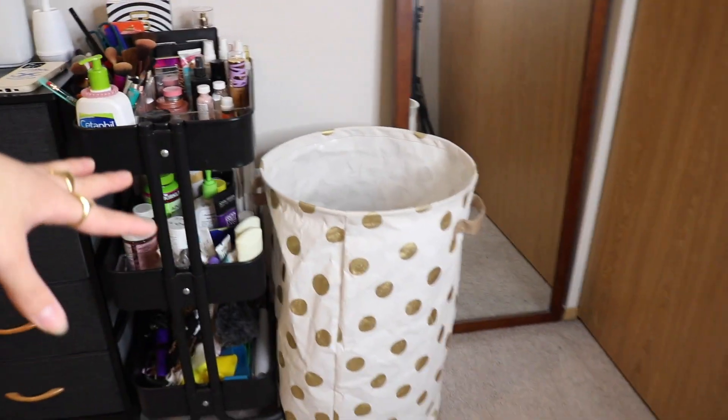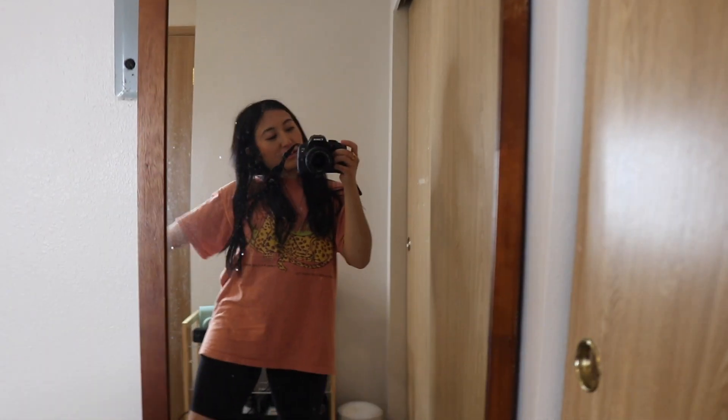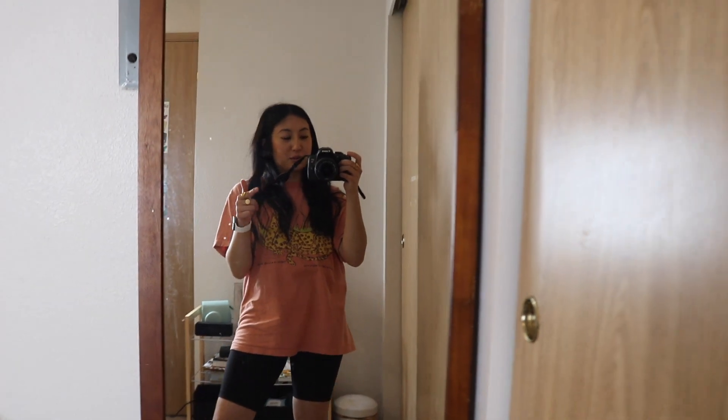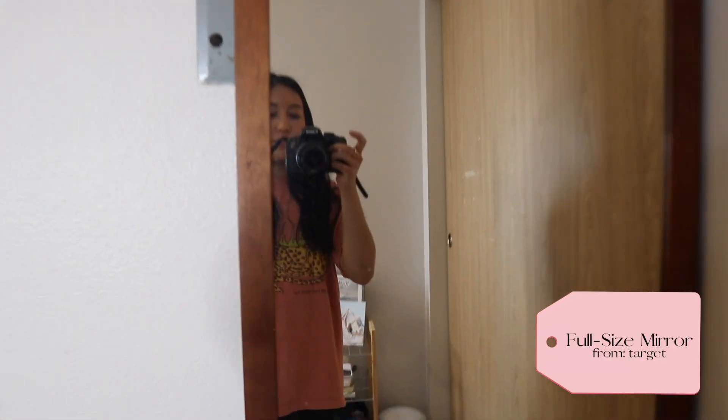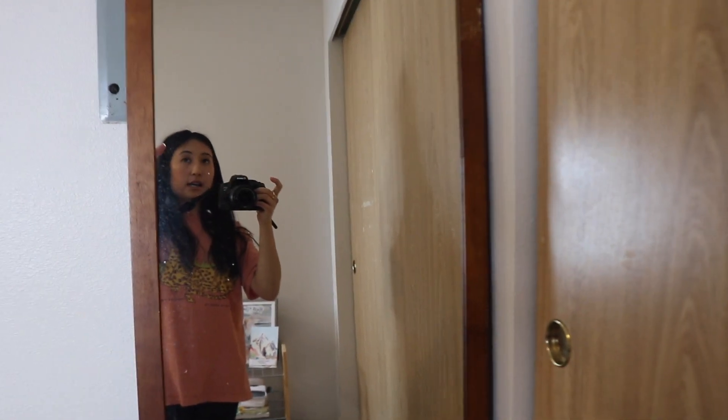I would have liked to put the hamper in my closet, but I'll show you why I can't. Next is my mirror - I've had this since junior or senior year of high school and I know I got it from Target. On the back side it's like a ladder so you can prop it up or lean it against the wall. I decided to lean it against the wall so it covers up this electrical box a little bit.